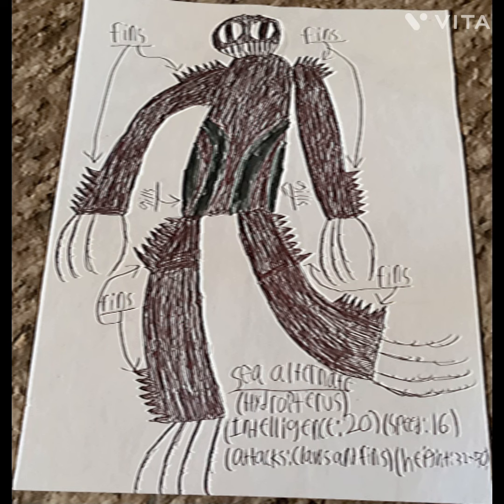The sea alternates are excellent swimmers in the oceans. Their intelligence is 20. Their speed is 16. Their attacks are their claws and fins. Their height is like a palm tree. Their knee fins are very sharp and are able to kick enemies in order to stab them.